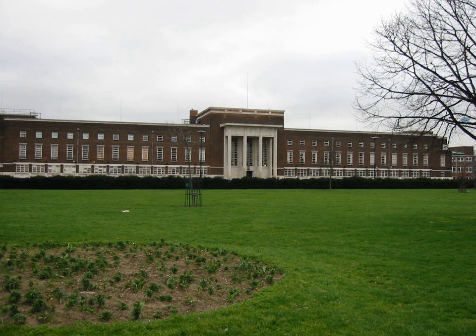Chadwell Heath: St. Chad's Park, Marks Gate Open Space, also known as Tantany Green.